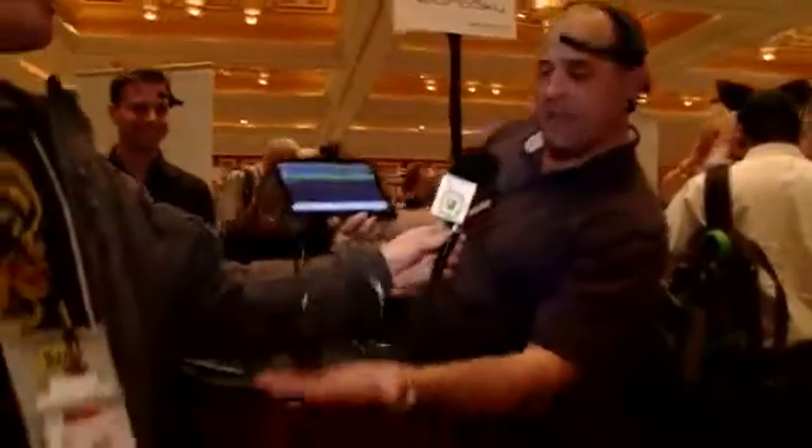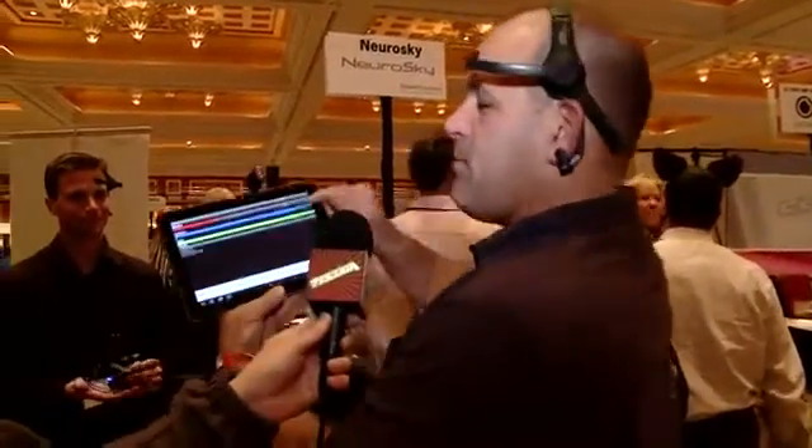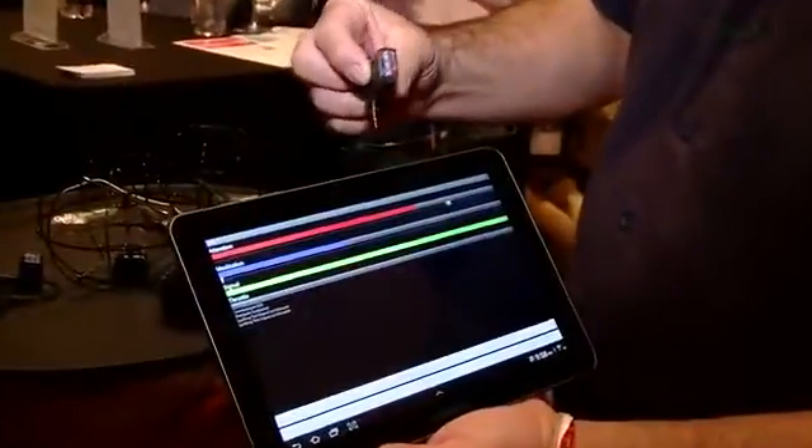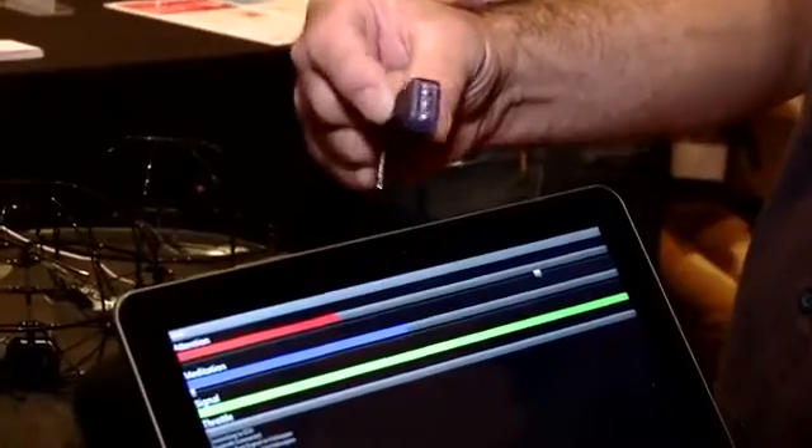As long as I keep my attention up and we don't crash into Roger, it'll keep going. This is the NeuroSky headset — the idea is it's monitoring if I'm paying attention, how relaxed I am. For $189, the NeuroSky headset captures whether or not I'm focusing.